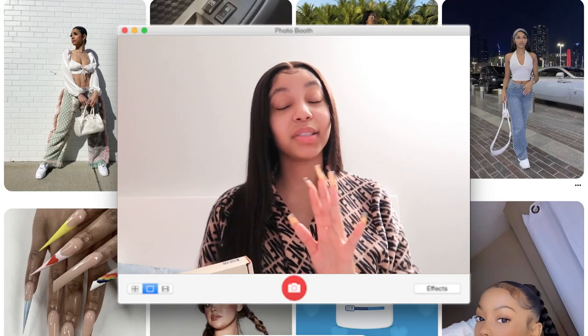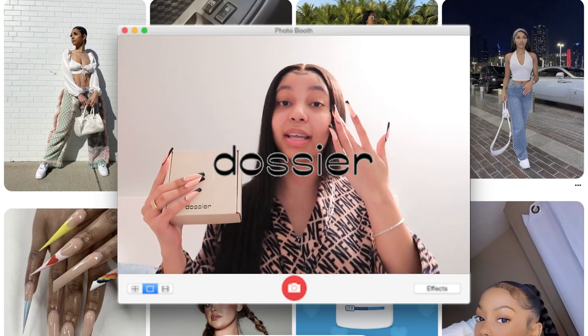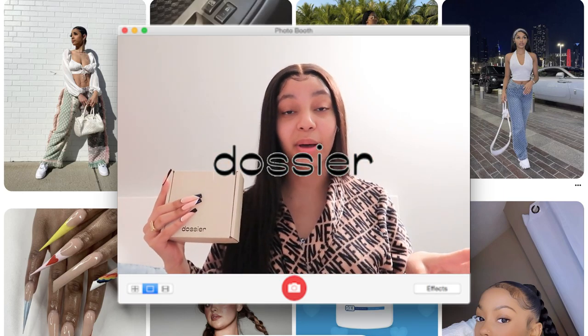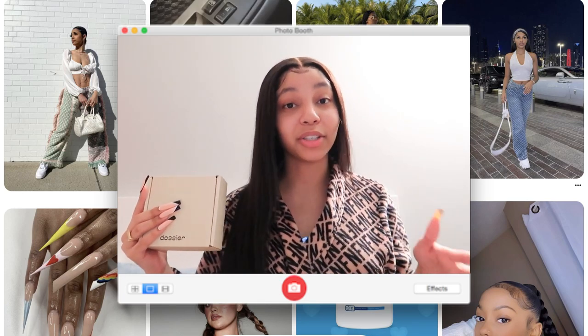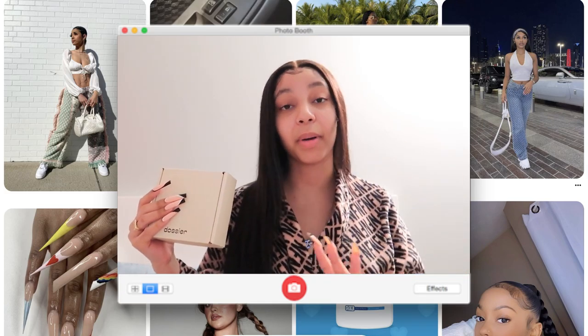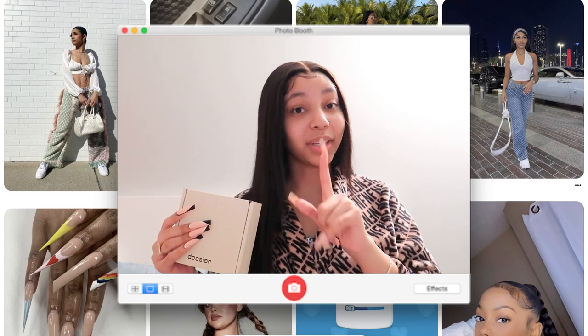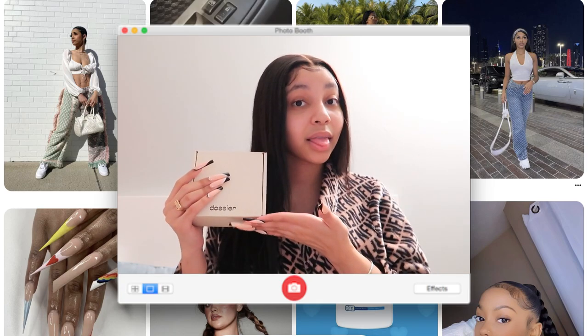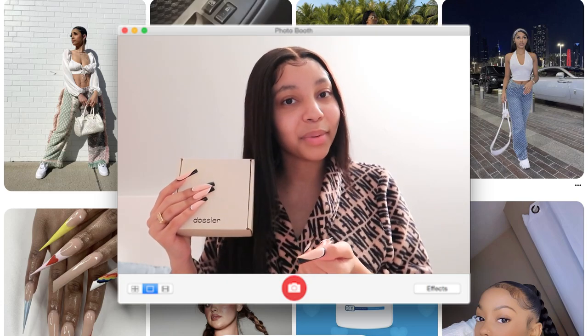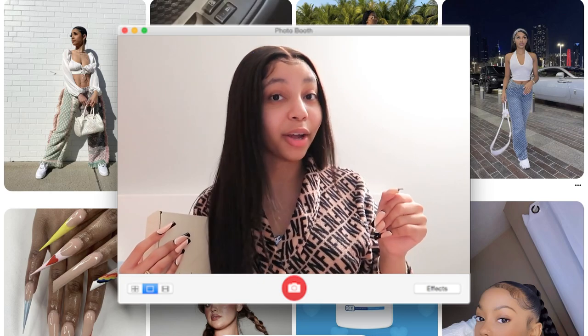Before you guys get into this video, let me shout out Dossier for sponsoring this video and sending me this perfume. I'm not gonna give you guys too much information right now, but if you want to see more details on this perfume and how you can buy it and all the details about this company, make sure you get through the video. Without further ado, I hope you enjoy the video.